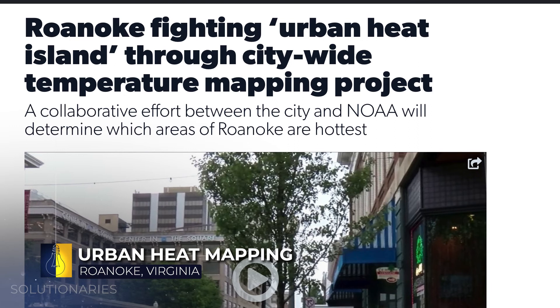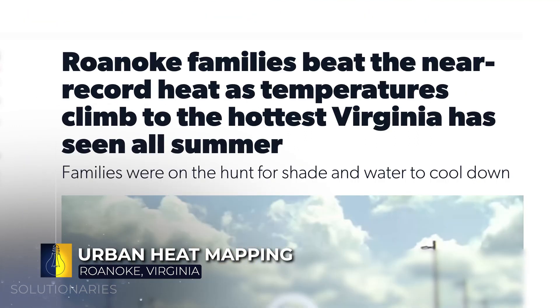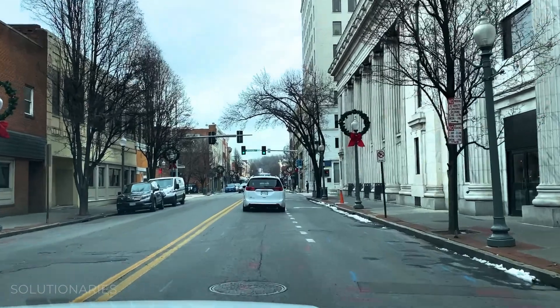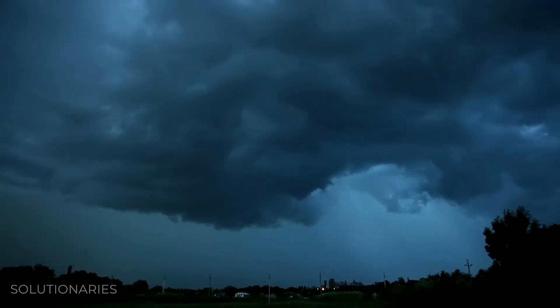Heat issues are more detrimental to people than natural disasters. Temperatures are higher, which causes respiratory illnesses, heat exhaustion and stroke. And we've been noticing with these urban heat islands that it makes it more easy for thunderstorms to develop during the summertime.